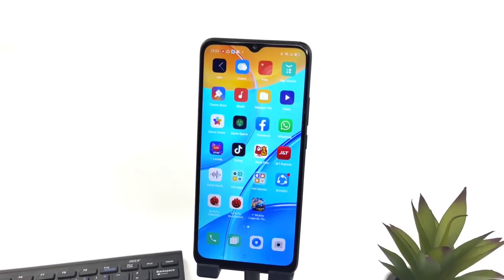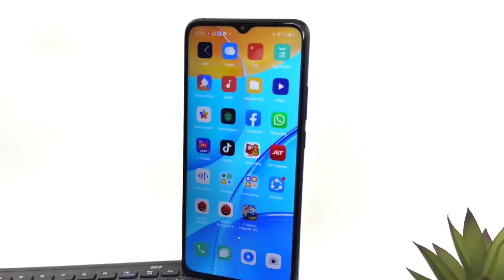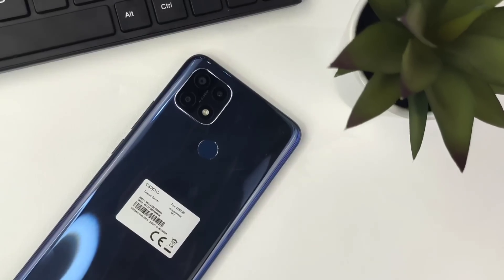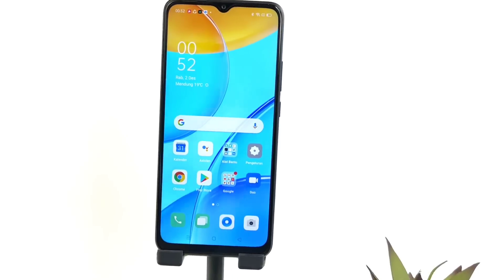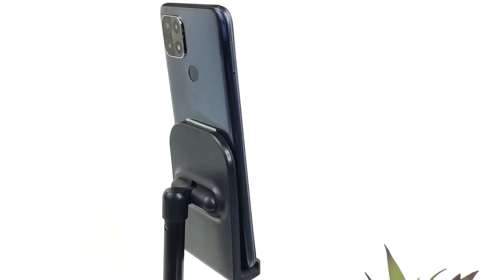Resolusi layar 1600 x 720p HD plus. OPPO A15 ini sudah dilengkapi dengan AI face unlock. Kamera belakang dari OPPO A15 ini adalah 13MP kamera utama, 2MP bokeh, dan 2MP kamera makro. Kamera depan dari OPPO A15 ini yaitu 8MP yang sudah dilengkapi dengan AI beauty selfie.